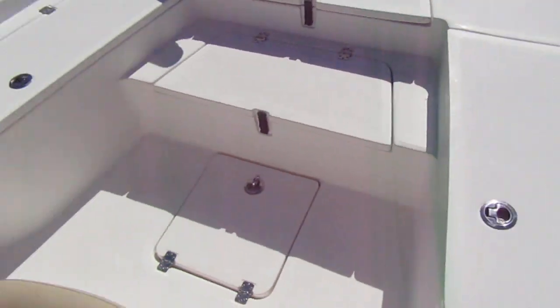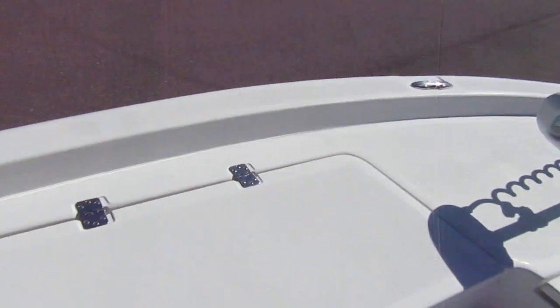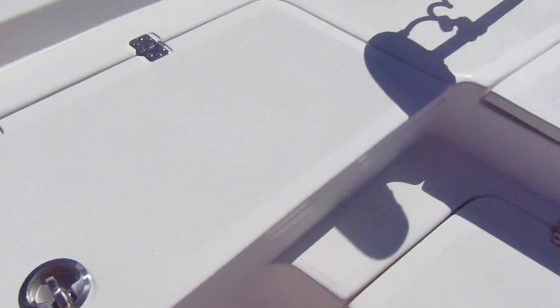Lockable storage here. Into the port side — port side actually has lockable rod holder space, so you can lock your rods in there without them getting stolen.